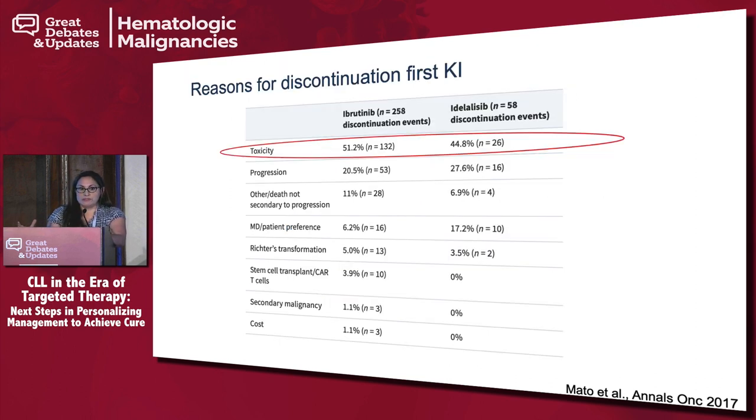The most common reason people stopped drugs was toxicity. The most important thing when using ibrutinib — a very powerful drug — is to try to work with your patient, because the first year is when you have more side effects and toxicities that may lead to discontinuations, including atrial fibrillation. We always try to stop the drug and reintroduce it maybe at a lower dose to see if patients can tolerate, because we really don't want to avoid using a BTK inhibitor.